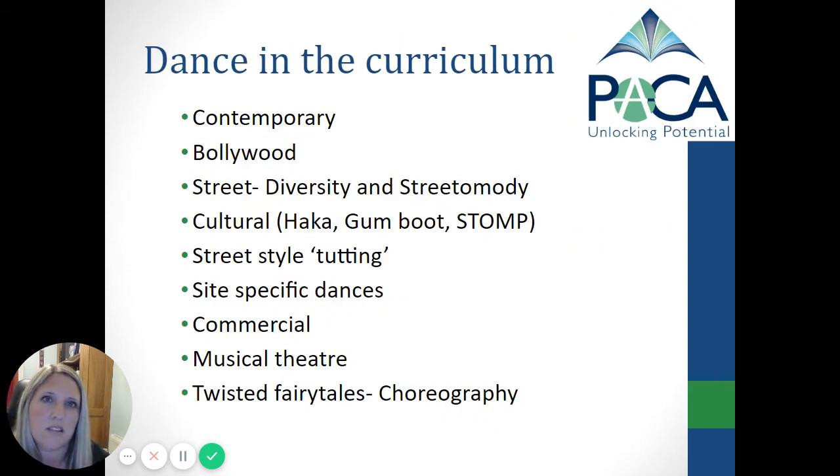Within the curriculum there are lots of different genres of dance that we take part in. Those that I lead include contemporary dance, Bollywood, a variety of different street dances, cultural dances which include the haka and gumboot dance, site-specific work, commercial dance, as well as musical theatre. This all takes place in Key Stage 3.